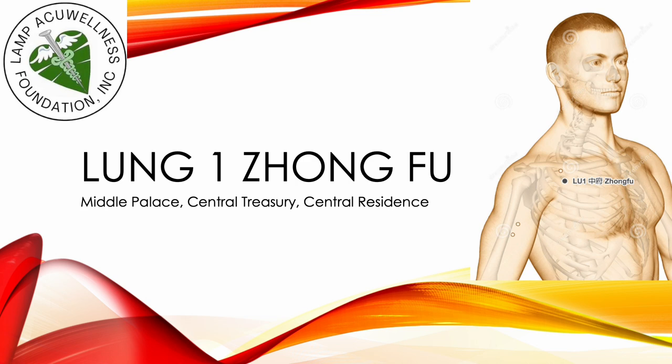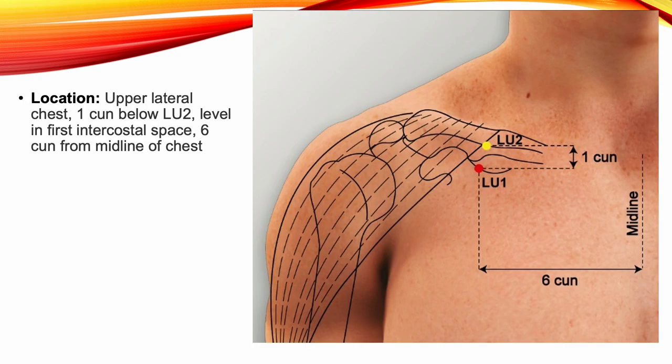Lung 1, Jungfu, Middle Palace, Central Treasury, Central Residence. Lung 1 is located on the upper lateral chest, one sun below Lung 2, level with the first intercostal space.